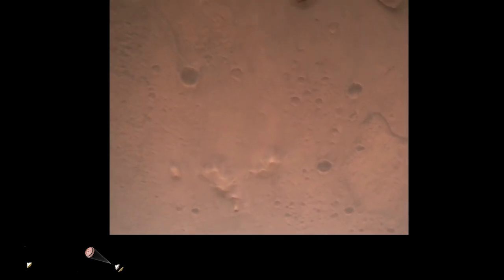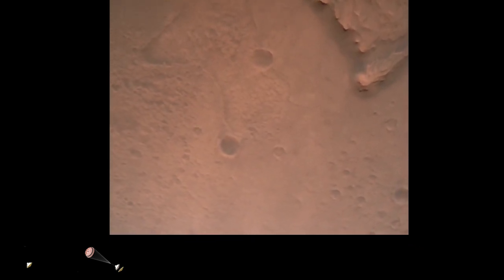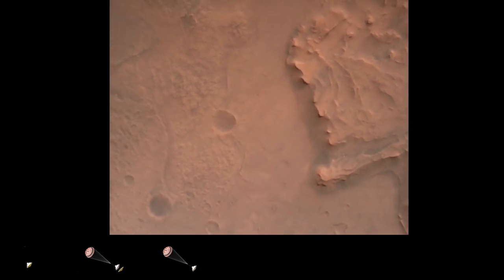Nav filter converged. Velocity solution: 3.3 meters per second. Altitude: 7.4 kilometers. Radar now has lock on the ground. Current velocity is about 100 meters per second, 6.6 kilometers above the surface.